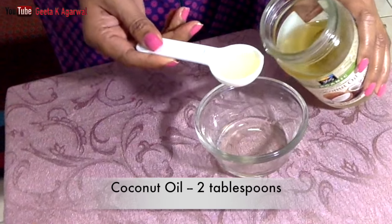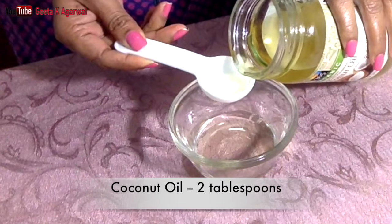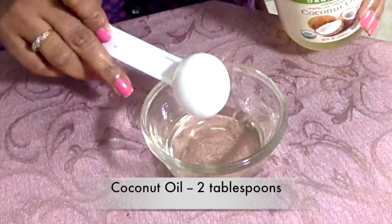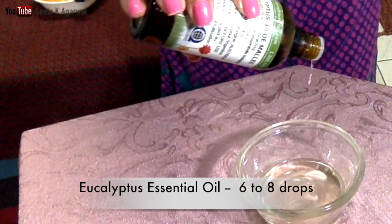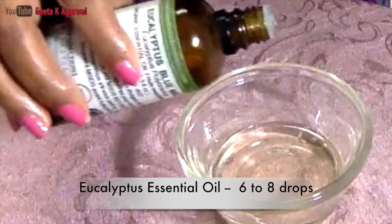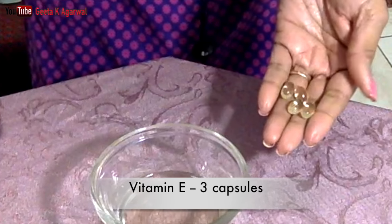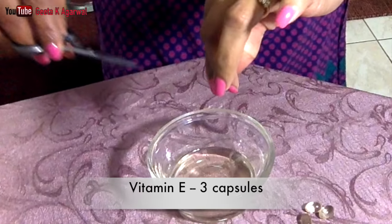Coconut oil is rich in antimicrobial properties, lauric acid, and medium chain fatty acids that strengthen hair, condition the scalp, and help to regrow hair. Next I'm going to add eucalyptus essential oil — about six to eight drops. Eucalyptus oil has many amazing properties; it gives a tingling sensation which stimulates the hair follicles, improving blood circulation in the scalp.